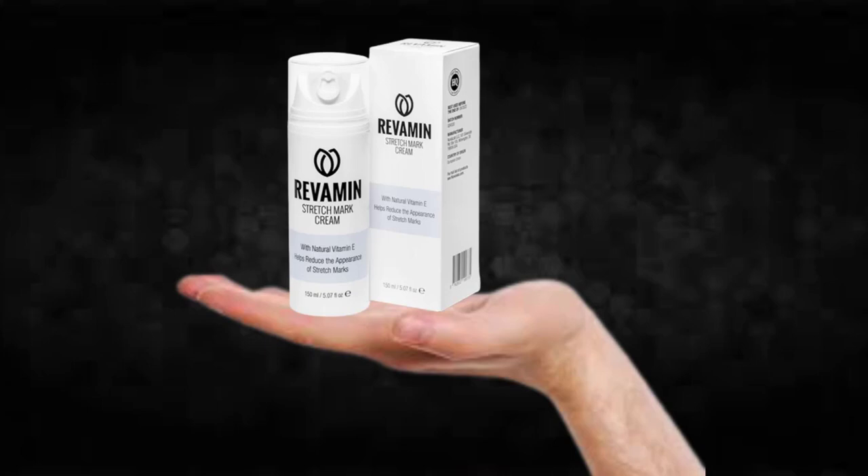Hi, my name is Adam and today I'll tell you everything you need to know about Revamine Stretchmark before actually buying the product. I also have two really important alerts, so pay close attention to what I have to tell you.